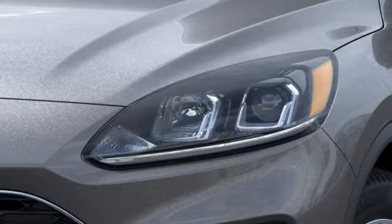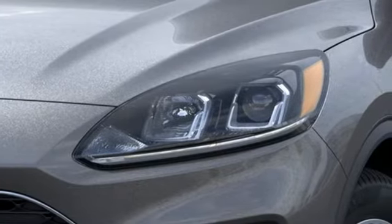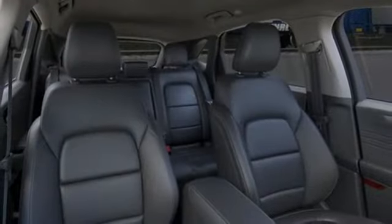Features include intercooled turbo inline four-cylinder engine, dual-zone climate control, streaming audio, rear parking sensors, and heated steering wheel.